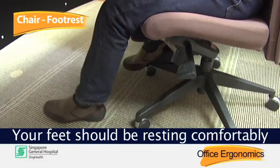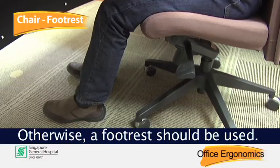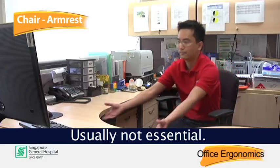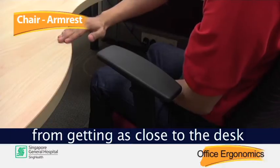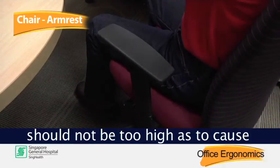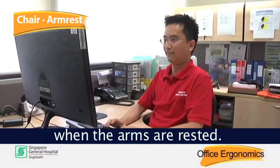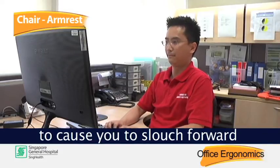Your feet should be resting comfortably on the floor; otherwise, a foot rest should be used. Arm rests are usually not essential. If you are using the arm rest, make sure that they do not prevent you from getting as close to the desk as you require. The height of the arm rest should not be too high as to cause your shoulders to be elevated when the arms are rested, and they should also not be too low to cause you to slouch forward to use them.